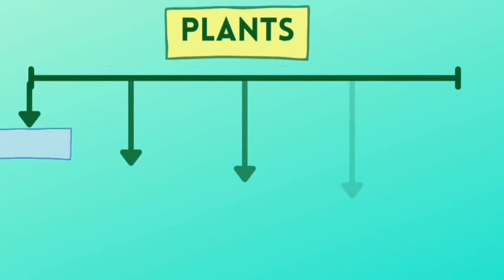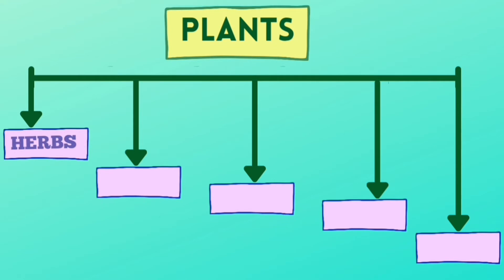Based on their growth habits, plants are classified into five groups: herbs, shrubs, trees, climbers and creepers.